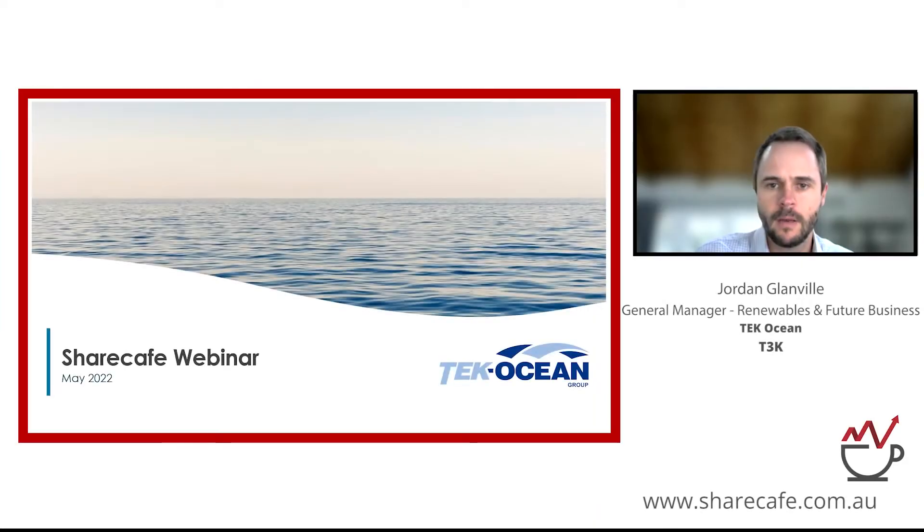Thank you very much Tim, and thanks to Share Café for the opportunity to speak today about our interesting company. It's a bit different to what viewers today may have seen before, so I'm pretty excited to give a general overview. My name is Jordan Glanville, I'm the General Manager of Renewables and Future Business at Tech Ocean.